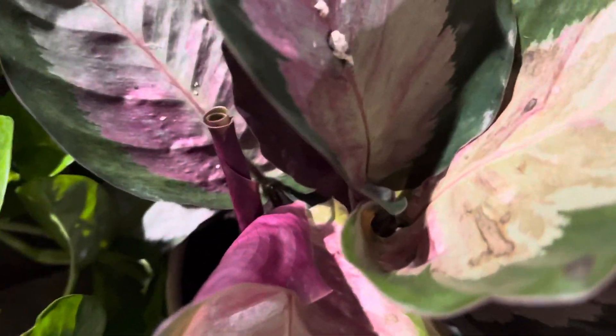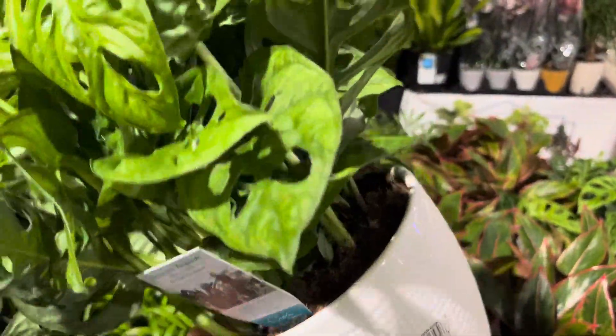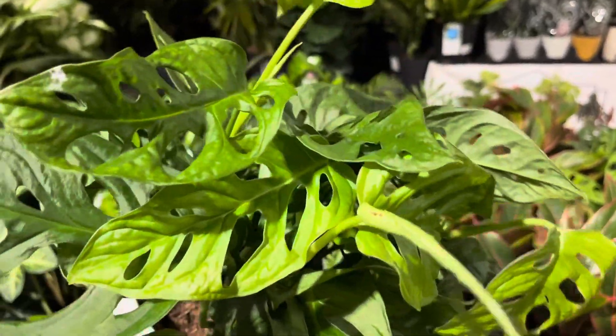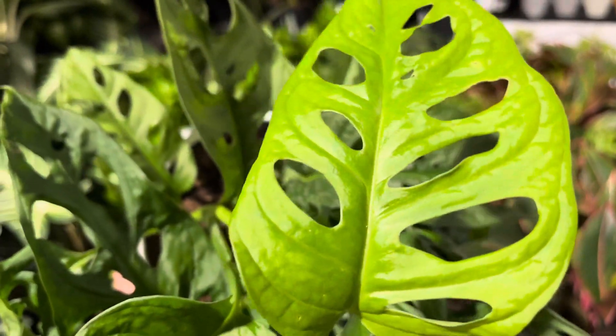Here's another black velvet alocasia — there's only one plant in a four-inch pot. I thought this was a mealybug but I think it's just root poo. I found this very nice pot of Monstera adansonii; the leaves are quite mature with very nice fenestration.